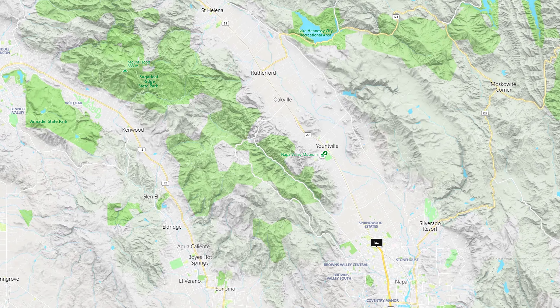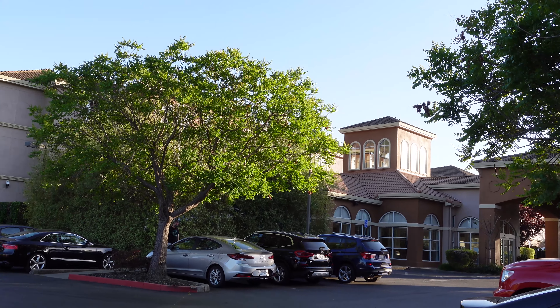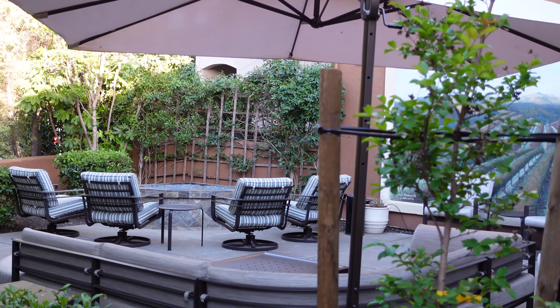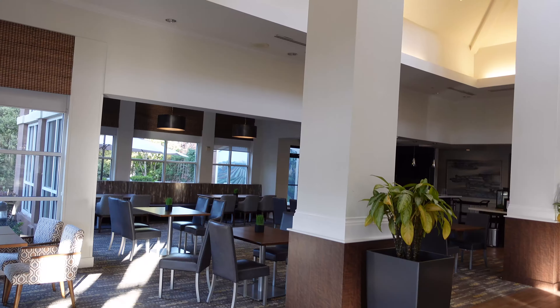The Hilton Garden Inn Napa is located just north of Napa and east of Sonoma. It was a great home base to visit both areas. There was plenty of parking at the hotel and we never had to search for space. There's a great little sitting area outside of the hotel, perfect for enjoying a glass of wine or relaxing with friends.